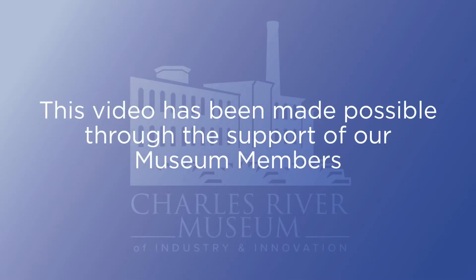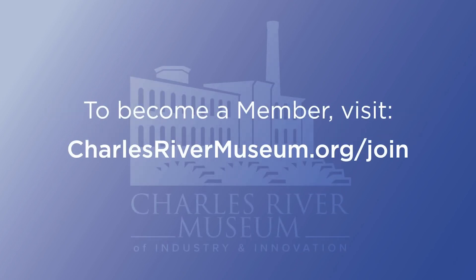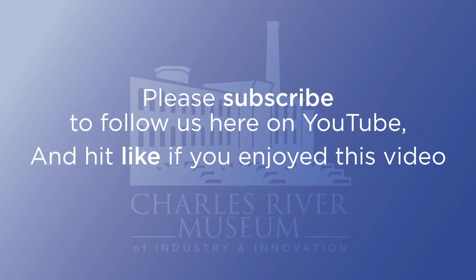This video has been made possible through the support of our museum members. To become a member, visit charlesrivermuseum.org/join. Please subscribe to follow us here on YouTube and hit like if you enjoyed this video.